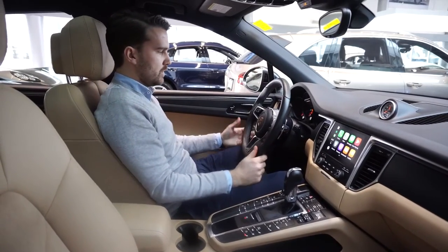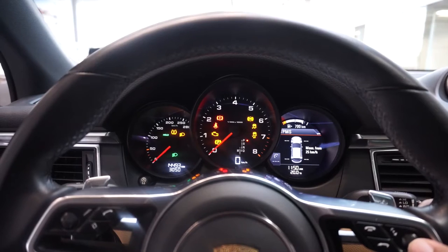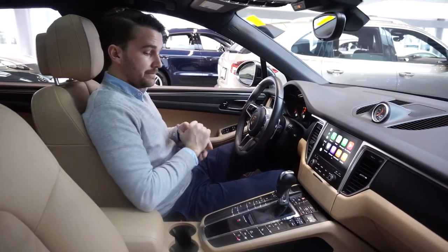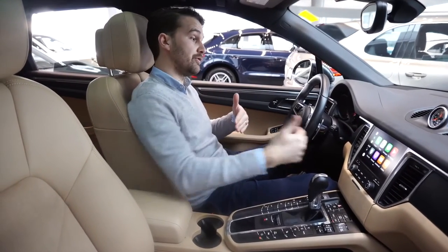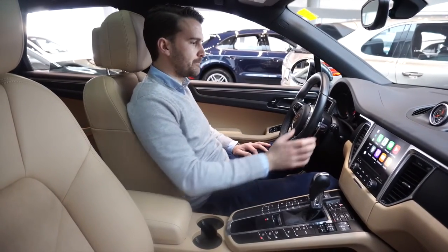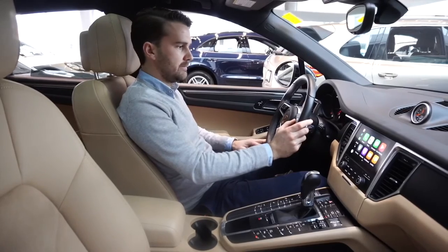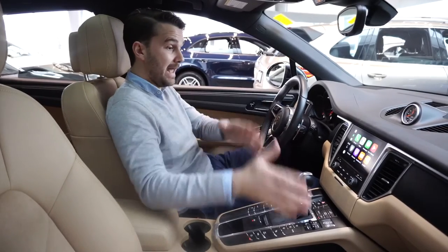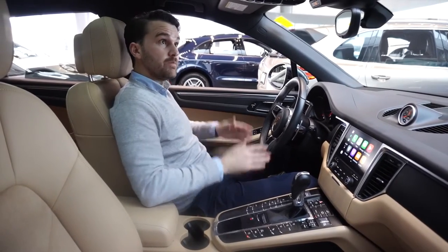This is a multi-function steering wheel with volume controls on the left and on the right side access to the TFT display, where you can see the torque split showing power distribution between front and rear. This vehicle can transfer up to 100% of power to either the front or rear axle, which is very useful in wintry conditions. The display also shows tire pressure monitoring with PSI readings, trip computers, current media, and navigation if equipped.